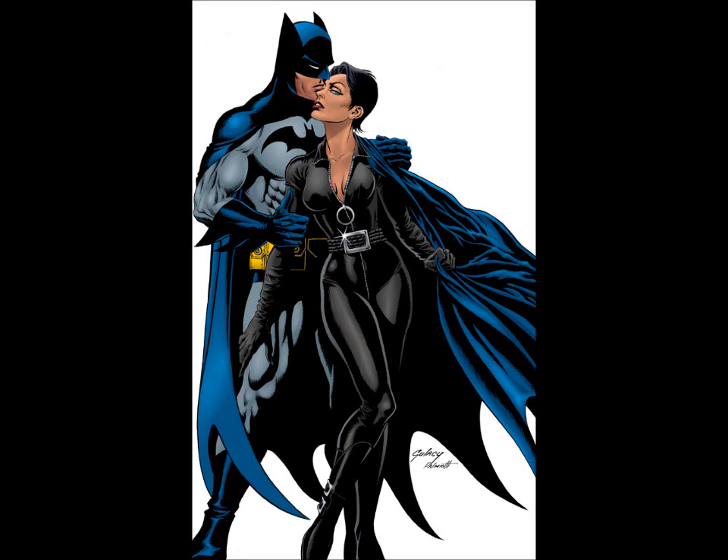People have been saying things like this is not Catwoman, what is Nolan doing, this movie is going to be horrible, this is not what I want. And I don't know why they're saying this, because if you pick up a comic book and read Modern Catwoman, she wears this. I don't know if this is actually a catsuit, but this is extremely reminiscent of a catsuit.